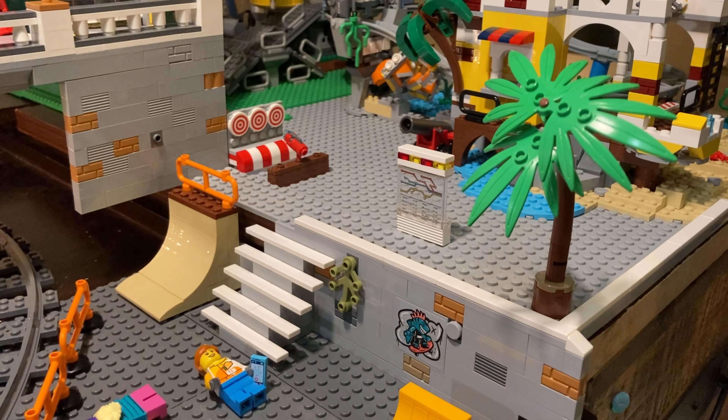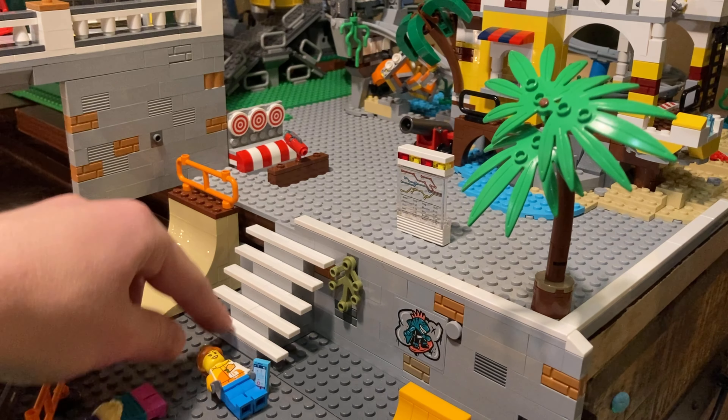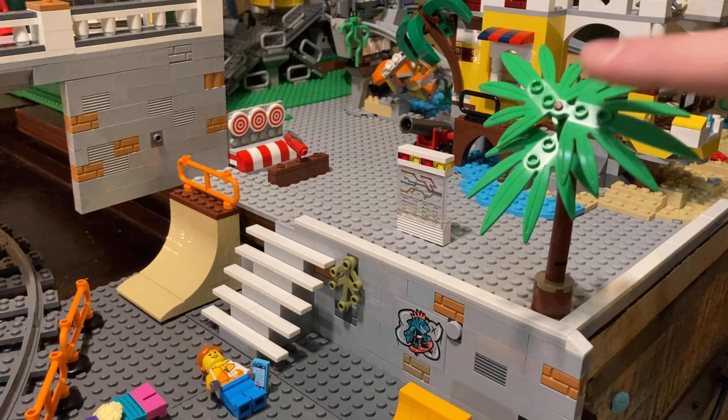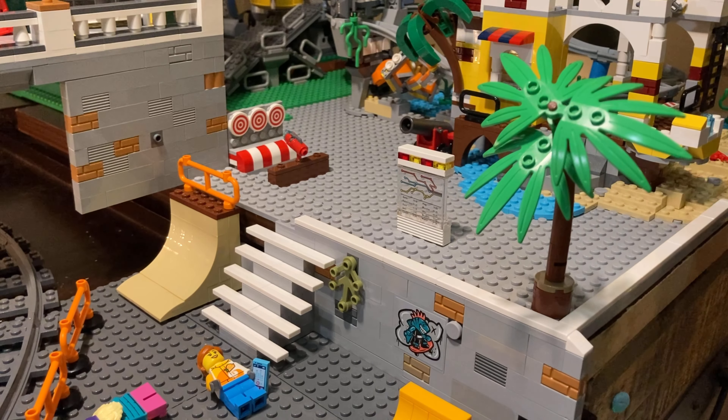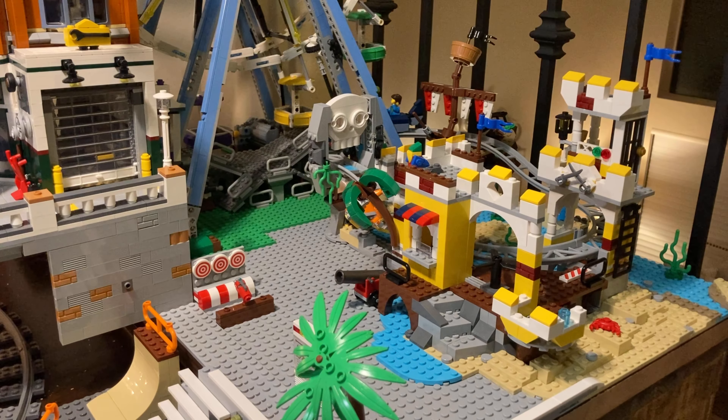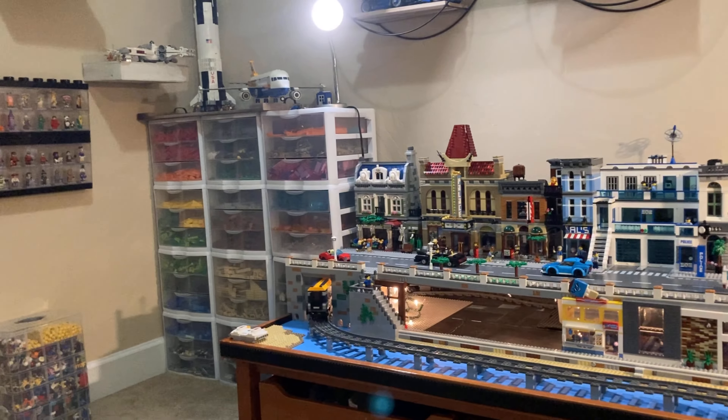I absolutely love how these Vita Rush signs turned out as flags between the railroad track for extra branding. It integrates really well with the color and pop of the skate park. You've also got stairs leading up into the carnival — I don't love how it sits in the skate park but that's how it'll be for now. I added a palm tree up here to go into the carnival, which has kind of a beachy theme. I absolutely love how I integrated that roller coaster.